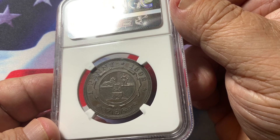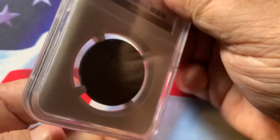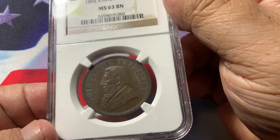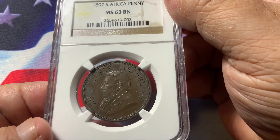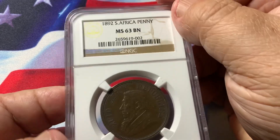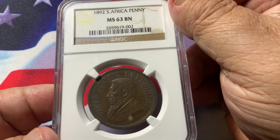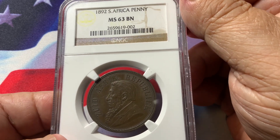Choosing the proper coin for your portfolio is very important — getting the eye appeal is important, unless it's an extremely rare date. Hopefully this information will help you out. If you like what you hear and see, please subscribe to my channel. Looking forward to showing you another coin shortly. Thank you very much, have a great day.